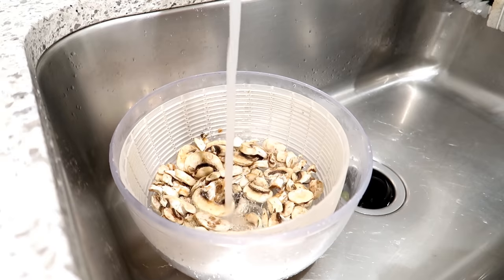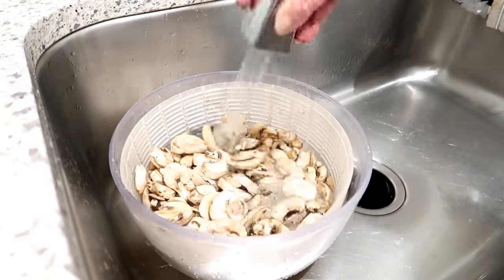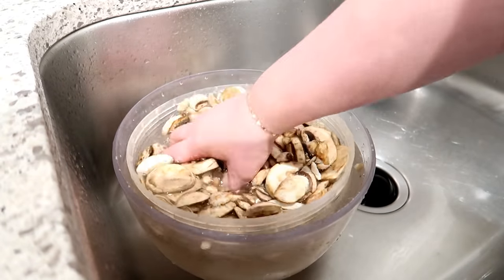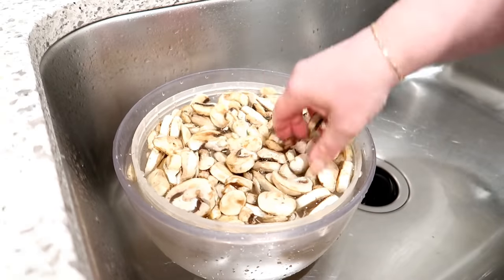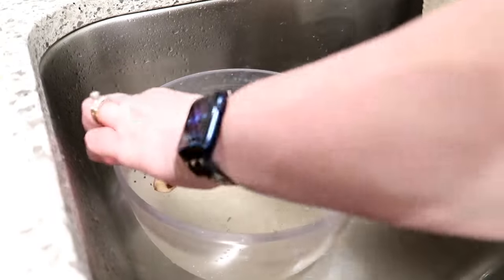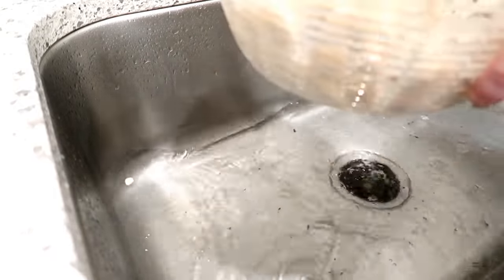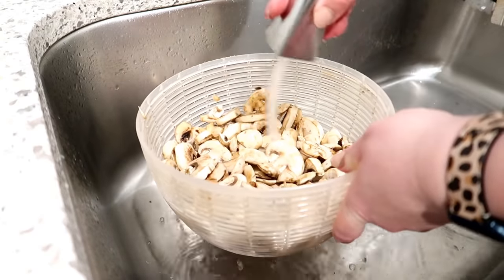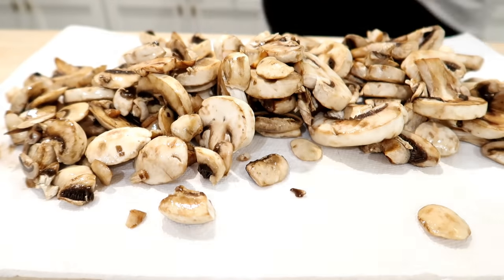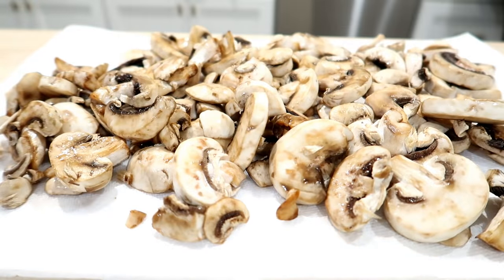For mushrooms — I know washing them in water is controversial. Alton Brown once did a test and found the amount of water mushrooms absorb when washed is really insignificant. I personally don't eat mushrooms, but I'm using them for a couple of recipes Adam likes. After rinsing them, I make sure to dry them really well with a double layer of paper towels, then store them in the fridge in a container with paper towels to keep them as dry as possible — otherwise they turn quickly.